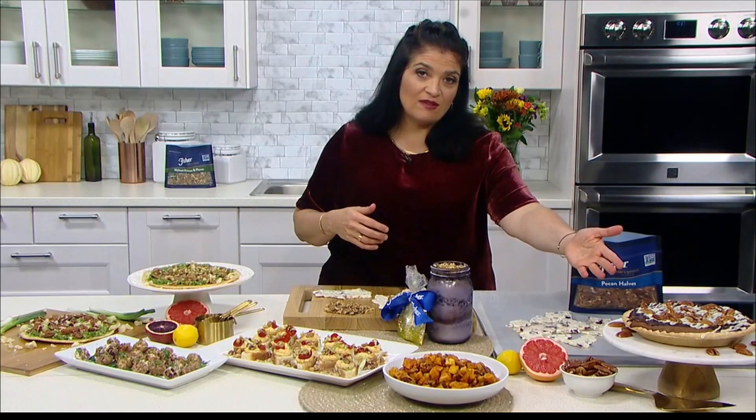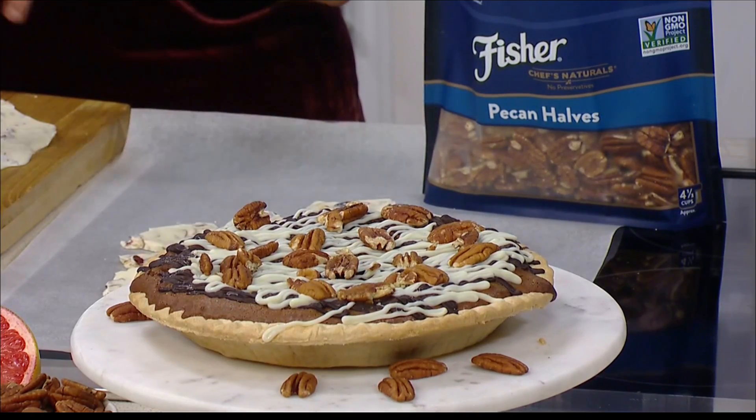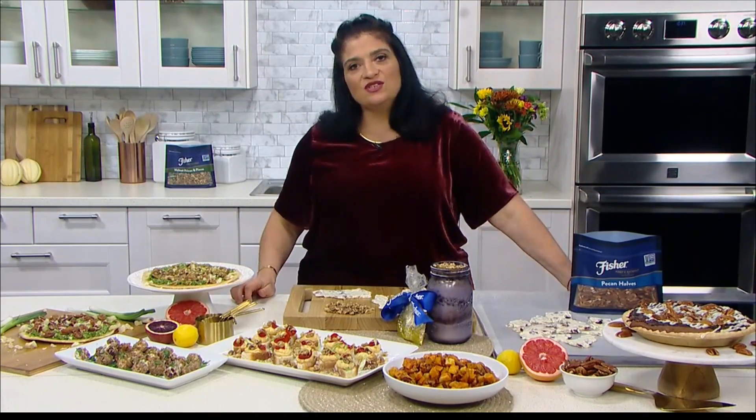This year, her favorite pie is a chocolate brownie pecan pie. Chocolate is just underrepresented at the Thanksgiving table — we go pumpkin, sweet potato, apple. She loves to showcase pecans mixed in a chocolate brownie filling and baked in a pie. It's a winner and a little bit different from what you usually do.